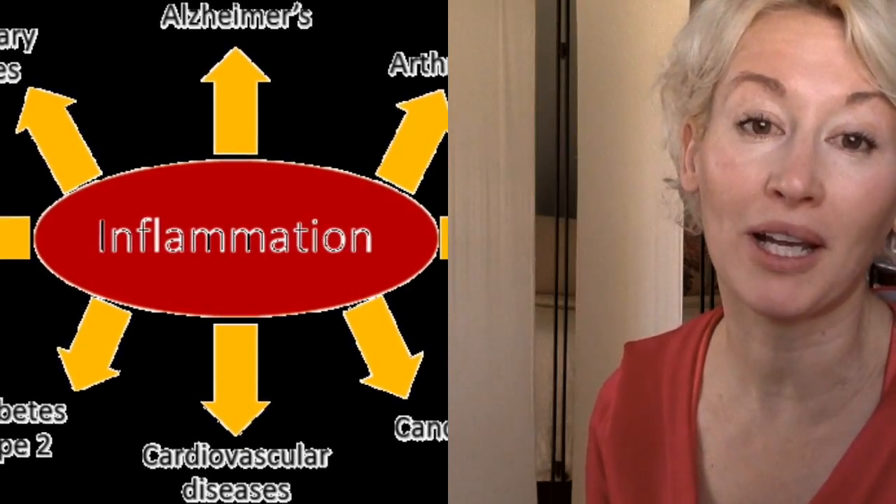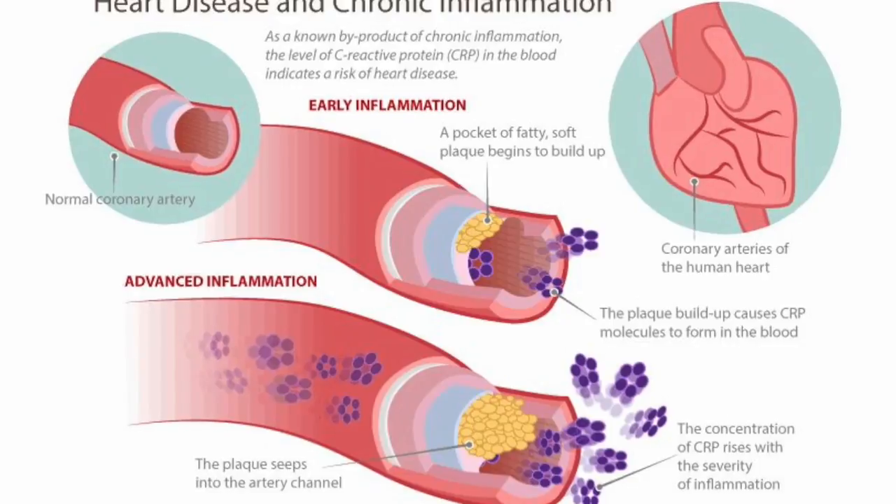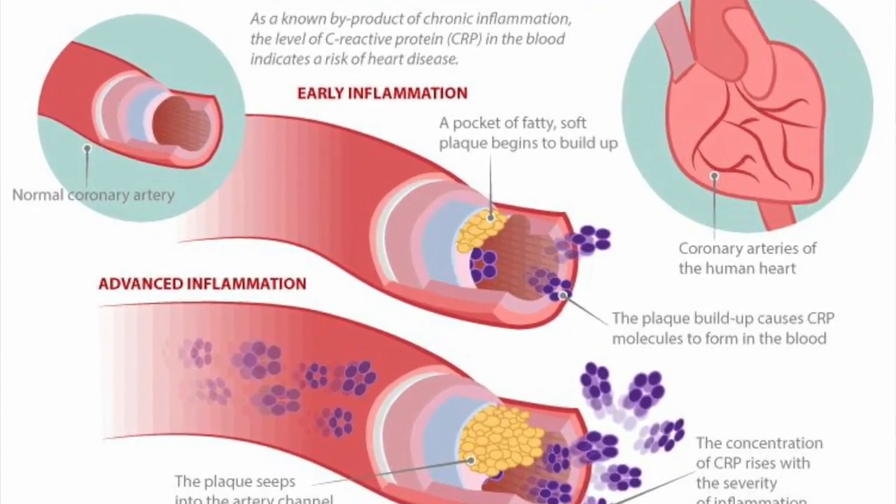Inflammation is also the culprit behind most lifestyle-related diseases — diseases like cancer, arthritis, Alzheimer's, heart disease. You get the picture.